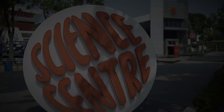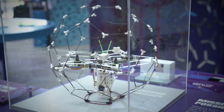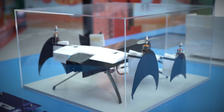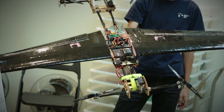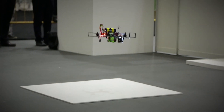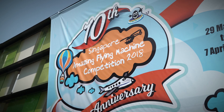It's that time of the year again to witness local and international flying enthusiasts go head-to-head, putting their engineering skills to the test. Meet the contestants of the Singapore Amazing Flying Machine Competition.